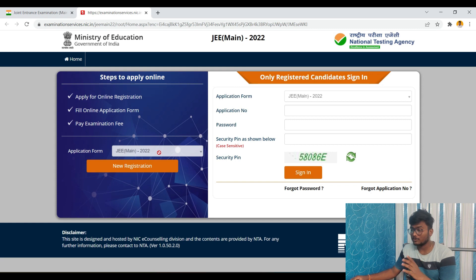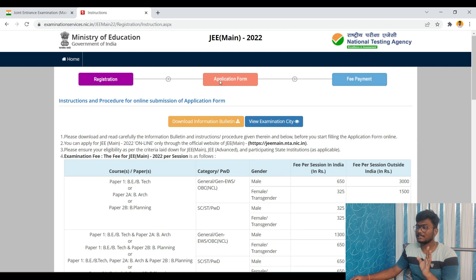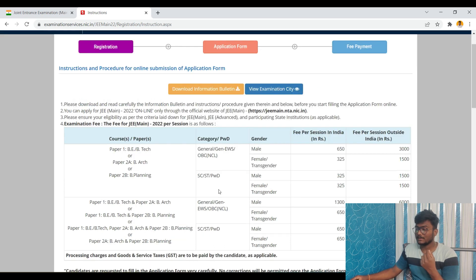If you are registering newly, on the left side there are three steps: Step 1 — Apply for online registration, Step 2 — Fill online application form, Step 3 — Pay examination fee. There is a 'New Registration' button on the left — just click that. The registration page shows three steps and details about fees for the session.